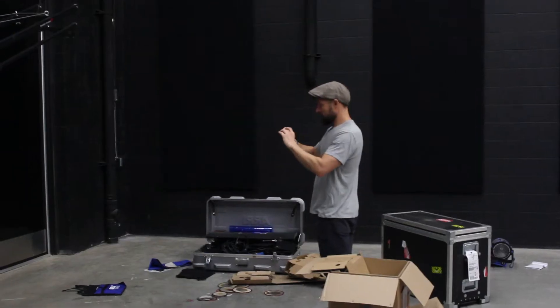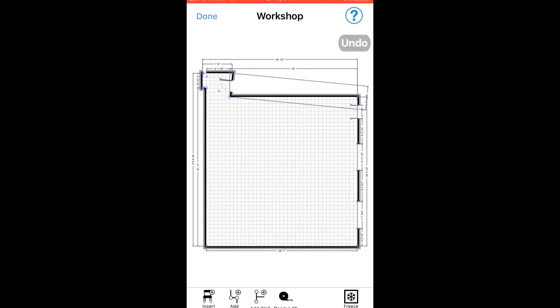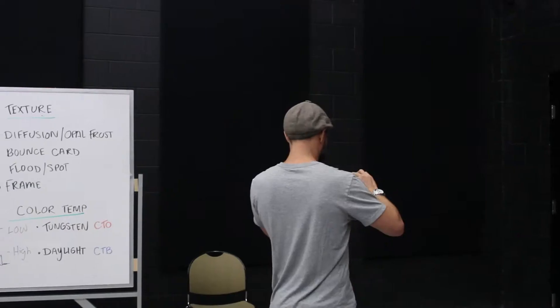This is great if you work in construction or in any industry where you have to measure rooms quickly. Look at how easy that was to capture the dimensions of this 40 by 40 foot room in a matter of minutes.